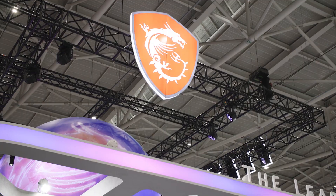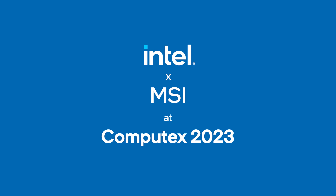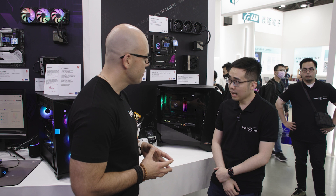Hi and welcome to Talkin' Tech. I am your host Alejandro Hoyos and we are here at Computex 2023. Today we are in the MSI booth and we're going to be talking about different motherboards. With me we have Calvin. Tell us what you do at MSI.